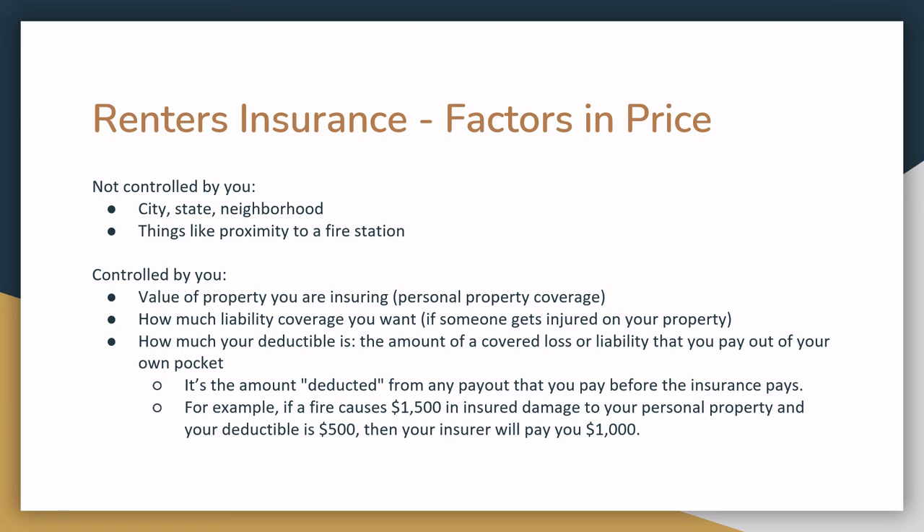There are a number of factors that the insurance company will look at when setting a price for you. A few of these are out of your control. They'll look at the city, state, and neighborhood you live in, and dig a little deeper into your specific location to assess risk — considering things like the crime rate or how close you are to a fire station. They'll also look at the building you live in; older buildings may lead to higher insurance rates because they may be more likely to have plumbing or electrical issues. However, you can often lower the rate a little by making sure that smoke detectors and fire extinguishers are installed.